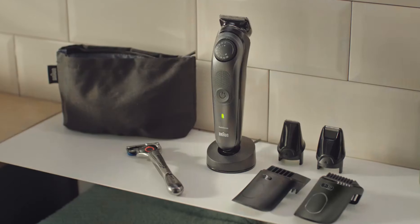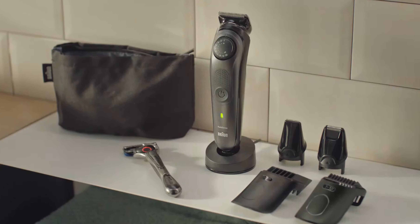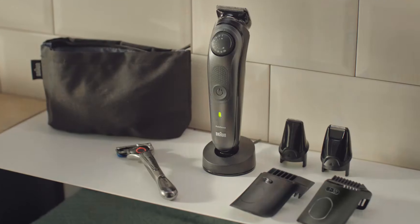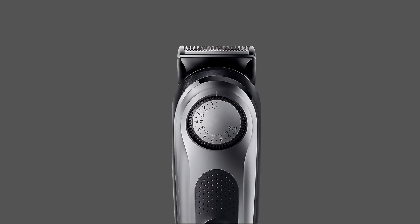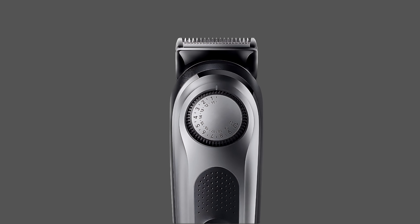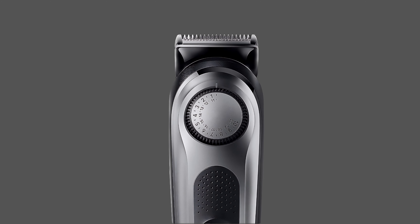Non-serrated blades enable optimum performance throughout the device's lifetime, while a charging stand and premium case facilitate charging and storage. Overall, this is a versatile trimmer perfect for hair trimming, detailing, shaping, fading, and body grooming with its professional-line features.